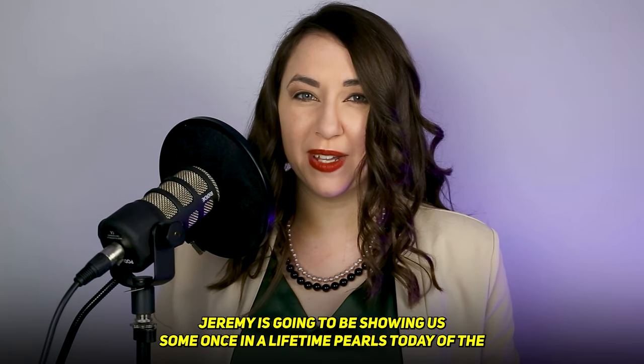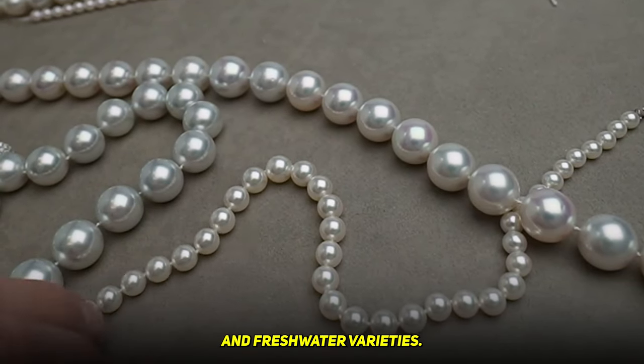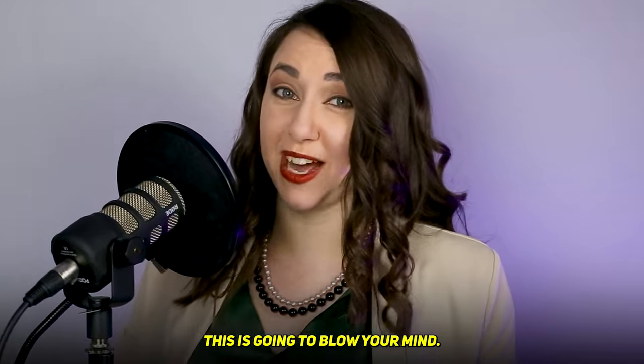Jeremy is going to be showing us some once-in-a-lifetime pearls today of the South Sea, Akoya, and freshwater varieties. Be sure to watch this video all the way through. This is going to blow your mind.